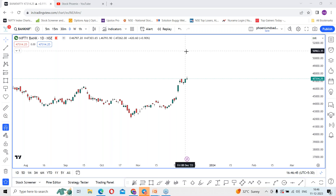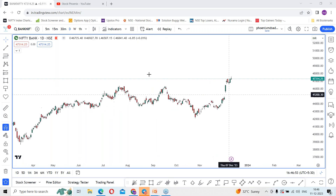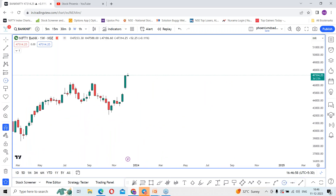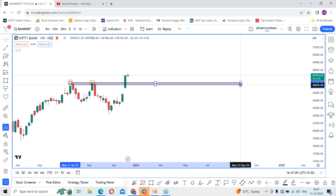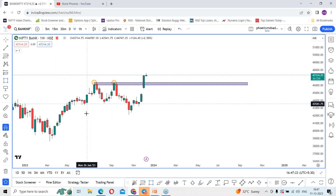Bank Nifty index analysis — there is a strong rally seen in the last week which jumped 2500 points. Let me choose a weekly time frame. There was a rejection around this level a couple of times, and Bank Nifty rejected a couple of times which has given a clear breakout in the last week. This candle jumped 2400 plus points, that is almost plus 5.46% on the positive side.